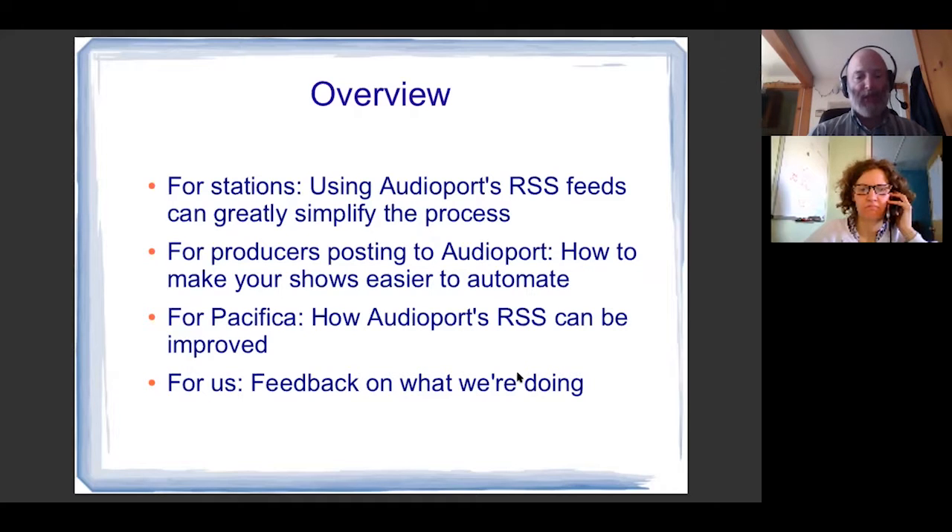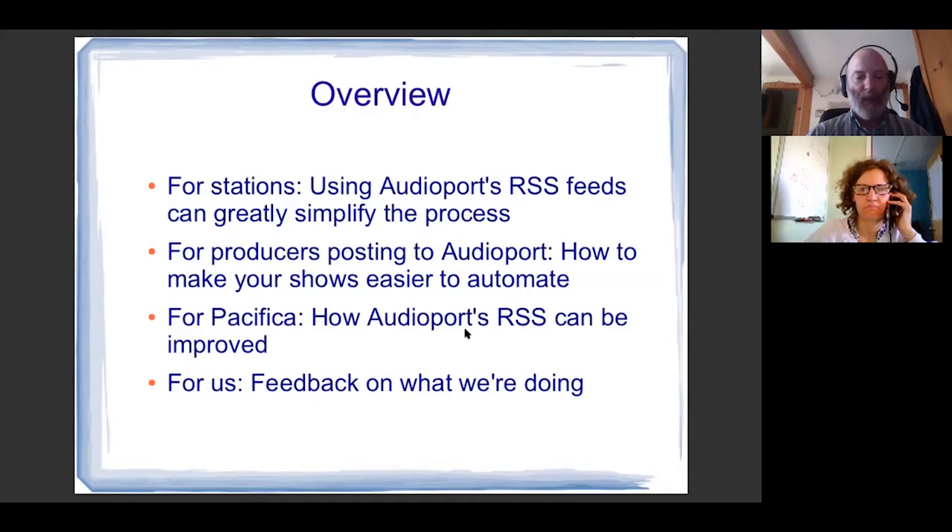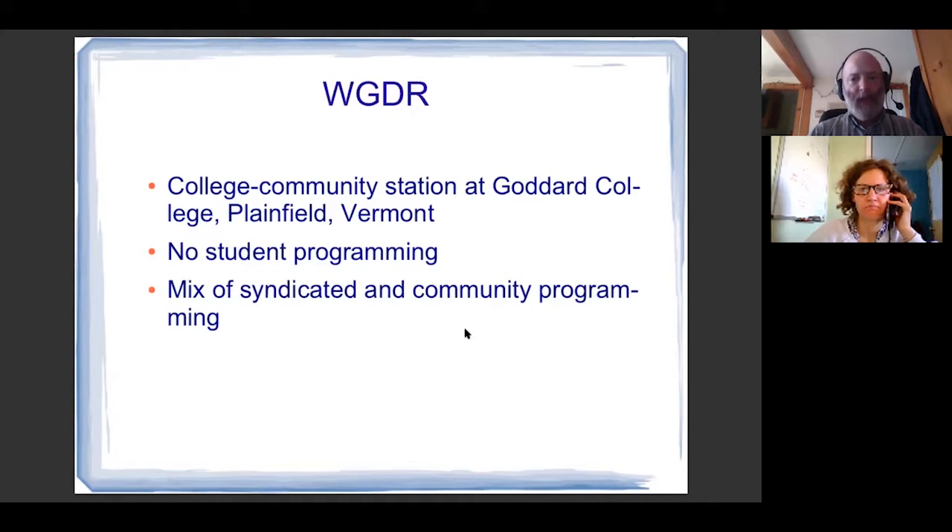I think if it's easier to take in your show via automation, it's probably more likely to be attractive to stations running automated programming. This is also some suggestions for Pacifica on how AudioPort's RSS can be improved. And this was also for us — we got some valuable feedback when we did the live presentation. So I'm at WGDR, a station that's been on the air since 1973, a college-community hybrid station at Goddard College in Plainfield, Vermont.